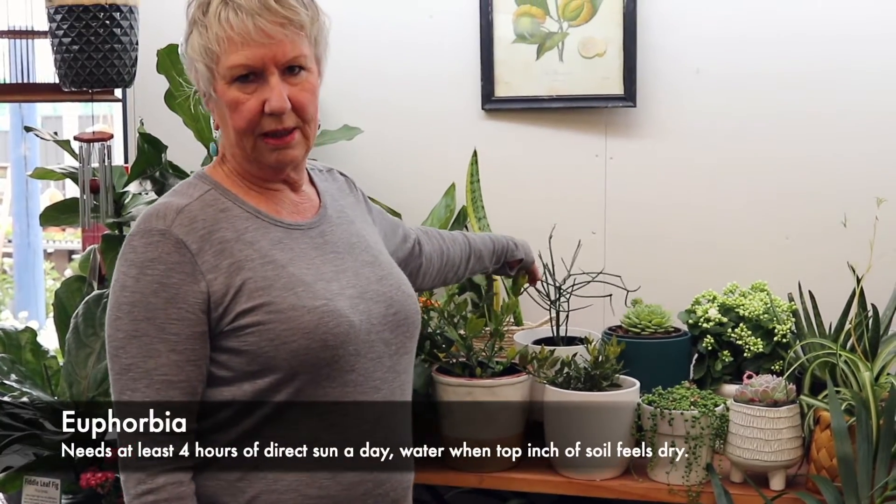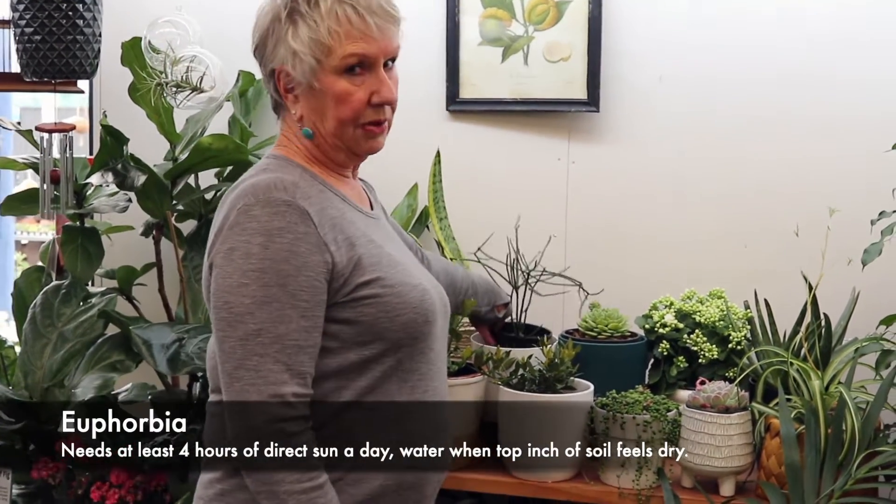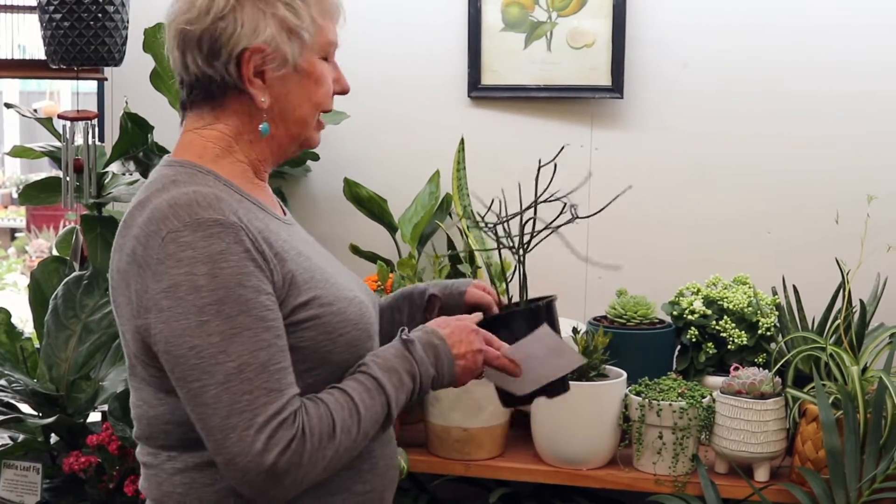And when they flower, the perfume is amazing. Also any of the euphorbias — this strange looking plant here, that's a euphorbia. But also crown of thorns, which has lovely pink flowers. Sometimes you get them in yellow as well.